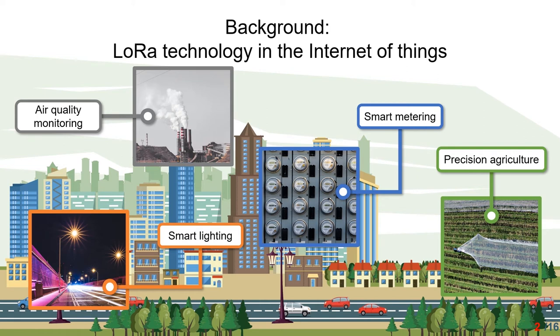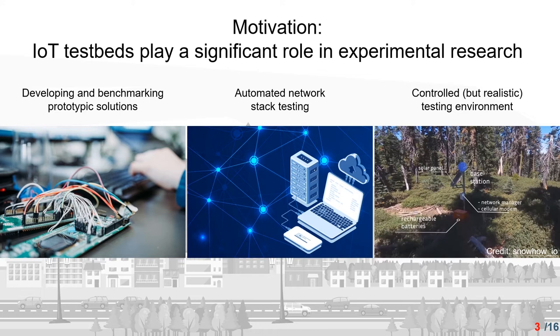The long-range radio technology LoRa has opened up many opportunities with solutions in the Internet of Things. It has been widely used in our daily life, supporting fields such as smart lightning, air quality monitoring, smart monitoring, precision agriculture, and many other applications. At the same time, IoT testbeds are playing a significant role in experimental research. For instance, we can use testbeds to develop, debug, optimize, and benchmark the performance of protocols with accurate measurement results.